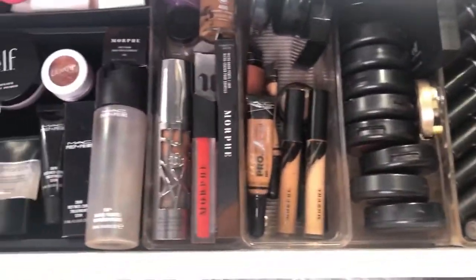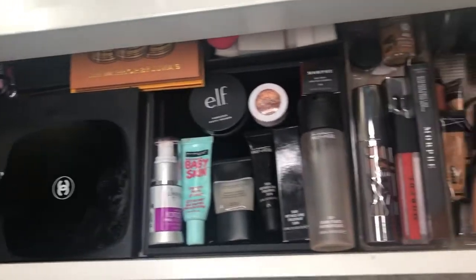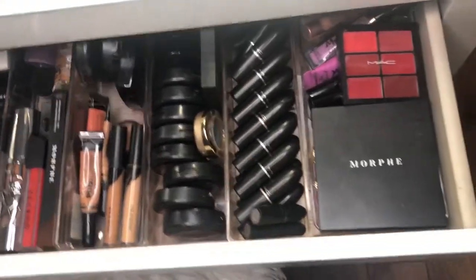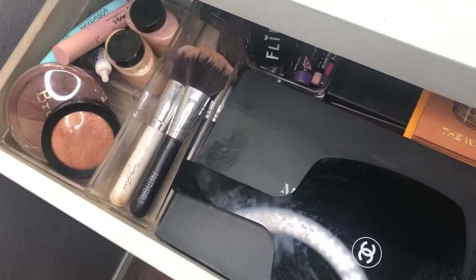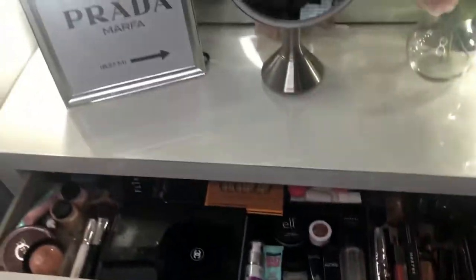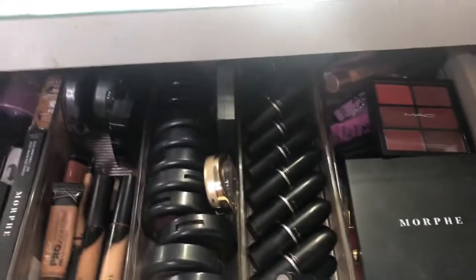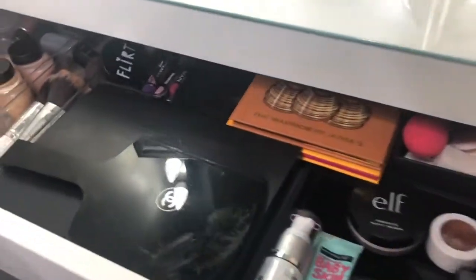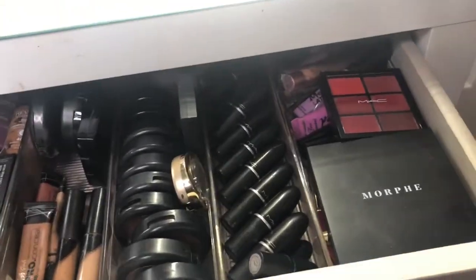This is an overview of my makeup drawer now. As you can see it is a huge improvement — what a difference a little cleaning can do. It's very, very functional. These are all the products that I reach for on a daily basis, so it's not like I have to dig for my products — everything is at arm's length, which I love.